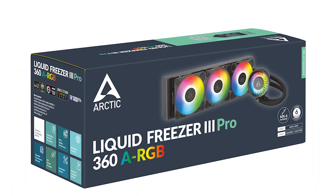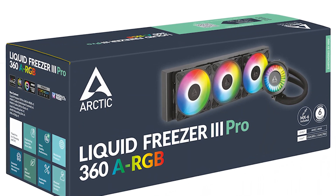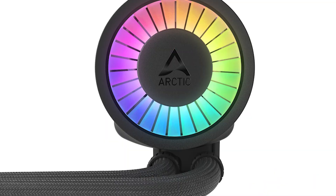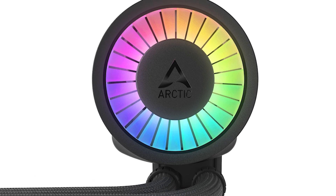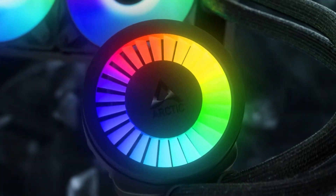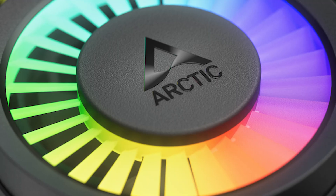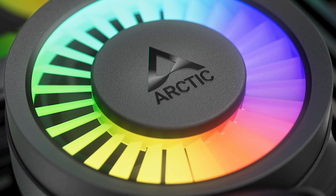The Arctic Liquid Freezer 3 Pro 360 ARGB checks all the right boxes and proves that there's always room for improvement. There are hardly any drawbacks with this AIO, aside from the radiator fan noise beyond 50% PWM. However, considering how well the cooler performs even at low RPM settings, a custom fan profile should easily keep excessive RPM and noise under control.